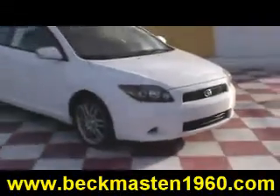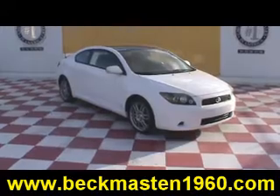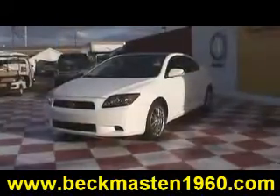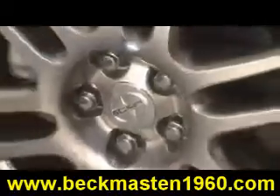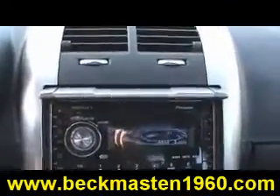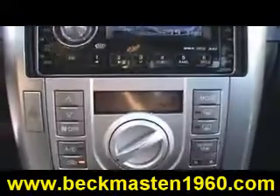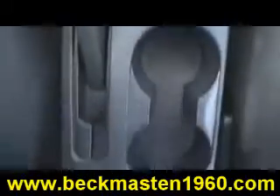Beck and Master 1960 proudly presents this outstanding 2008 Xeon TZ. This beautiful white Xeon is in excellent condition and it features alloy wheels, steering wheel controls, a CD player, and a sunroof.